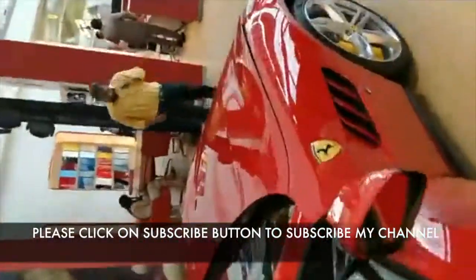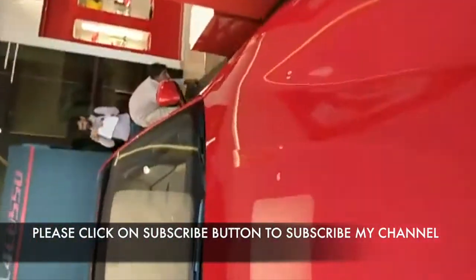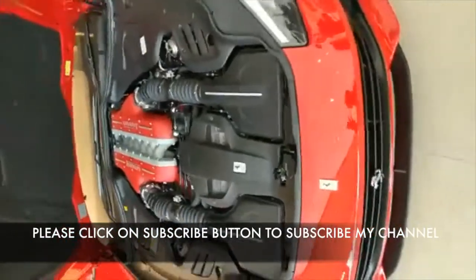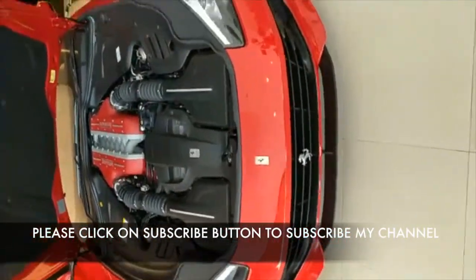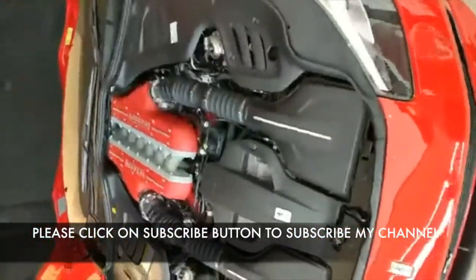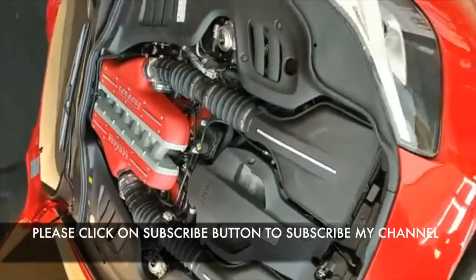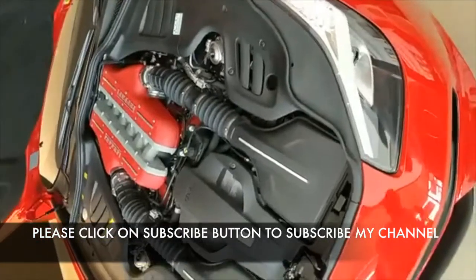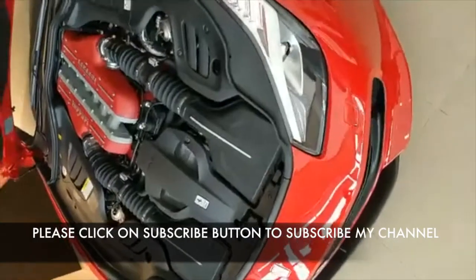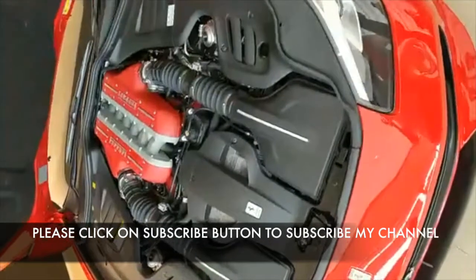Let's pop the hood and see what's under there. This is the GTC4 Lusso at 5.2 crores — this is the V12 version. Just look at it — that's the V12 I was talking about. This is one of the last naturally aspirated V12s you will actually get in India or globally, the other being the Lamborghini Aventador. But this one is just special.